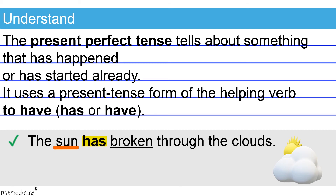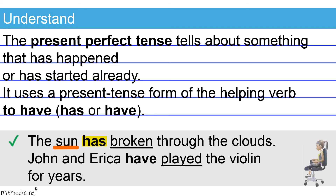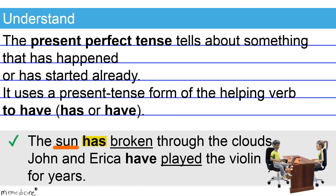Now check out another example: John and Erica have played the violin for years. Note here that 'have' is the present tense form of the verb 'to have,' paired with I, you, we, and all plural subjects. Here, our plural subject is John and Erica, so the present perfect tense 'have played' correctly corresponds to its plural subject, John and Erica.